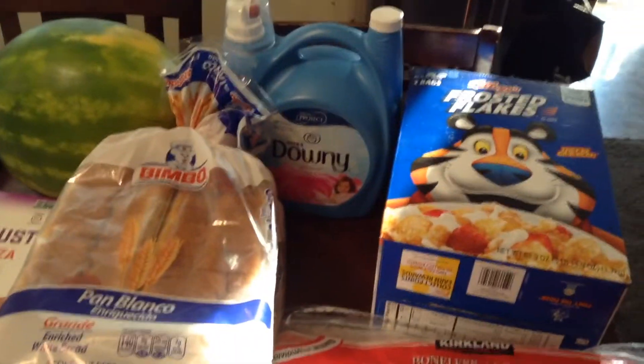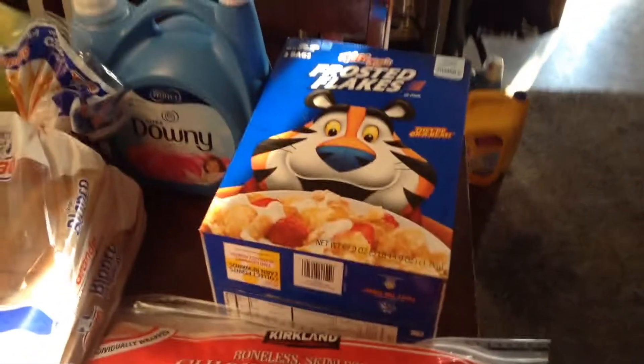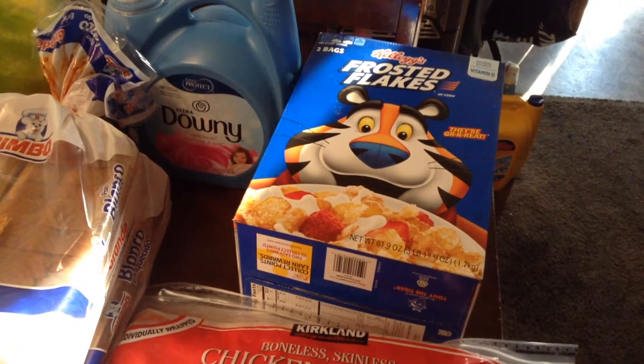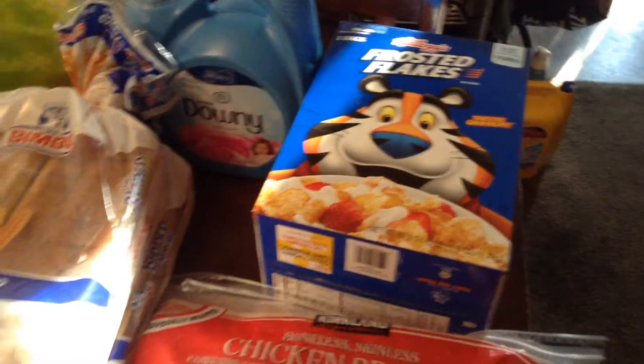I got Downy — I really like that softener, and it was on sale so we got that. The girls don't hardly eat cereal, well they do once in a while but they like the plain ones. And I think the cereal was on special at my Costco, so we got that one. And water.